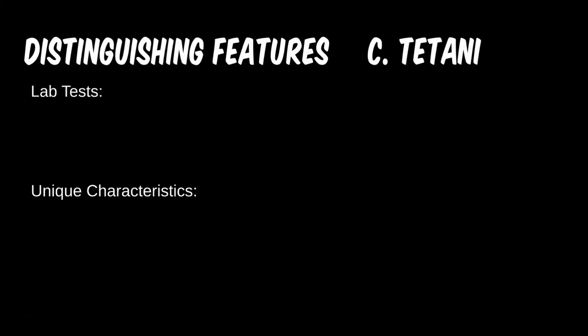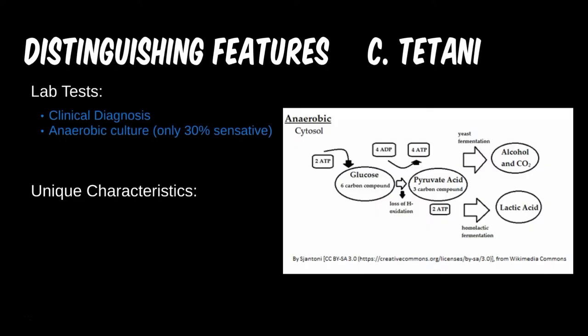Tetanus is one that is often made from clinical diagnosis. Spasmodic muscle contractions with a history of a dirty wound, especially a puncture, usually is sufficient to begin treatment with the antitoxin. Blood cultures will still be taken as well as other labs to rule out any other causes of the spasms, but delaying treatment can be dangerous.